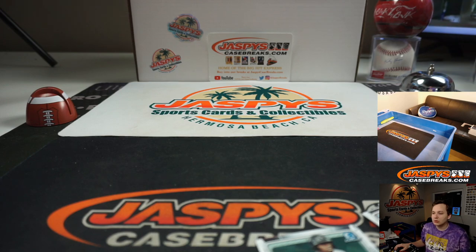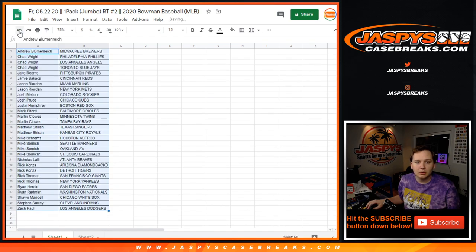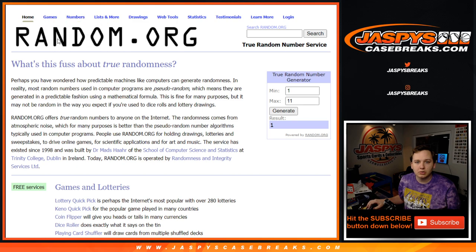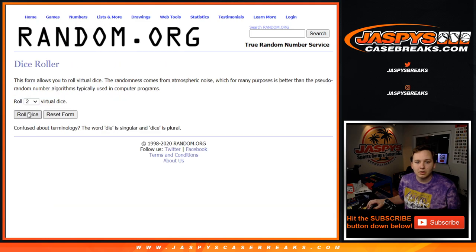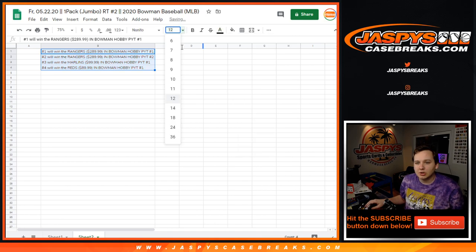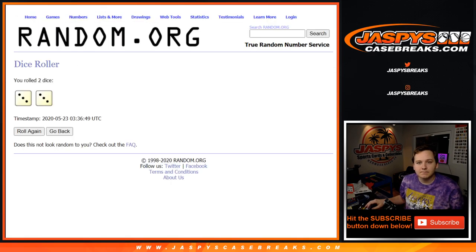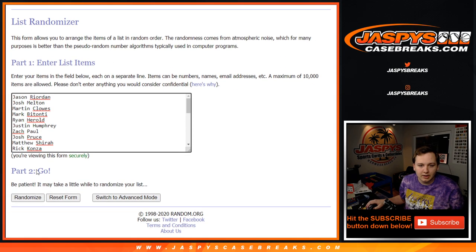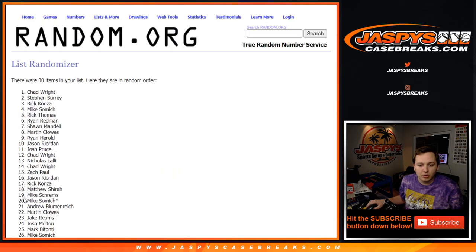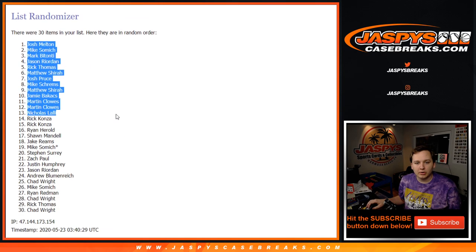We're going to take all 30 names and randomize them again with a new dice roll. We're gonna go nine times, and here are the teams you can win in this break — top four win. After nine times, here we go: one, two, three, four, five, six, seven, eight, and ninth and final. Top four, there you go.